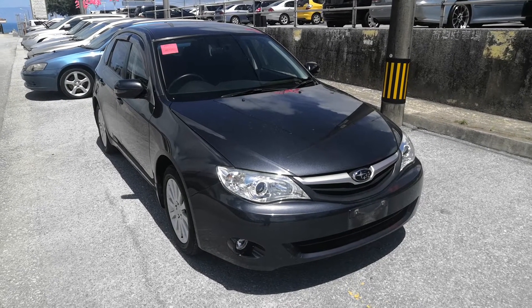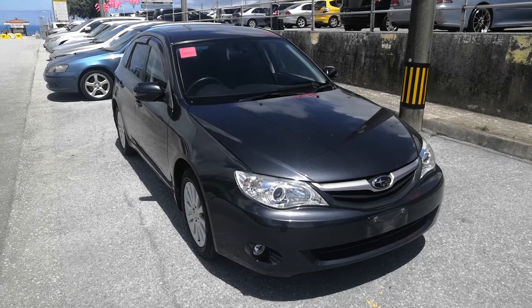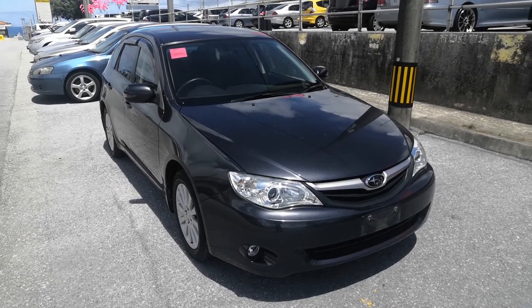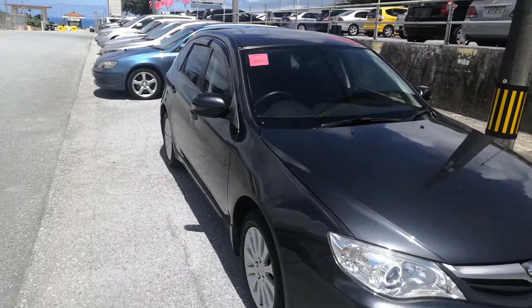Hey everybody, this is Don over at Johnny's Used Car. Today I'm going to show you this 2011 Subaru Impreza wagon. This is the new body design. Let's take a look around and show you the features inside.